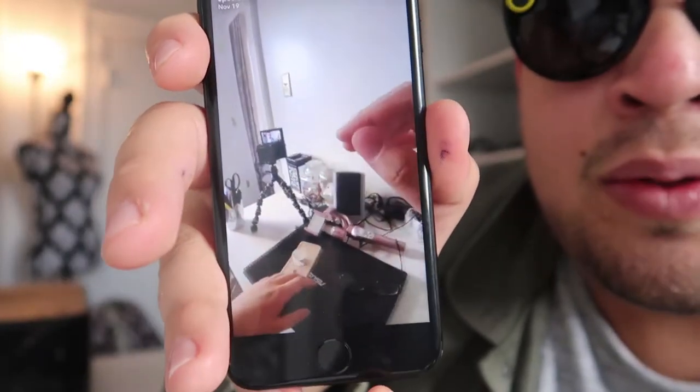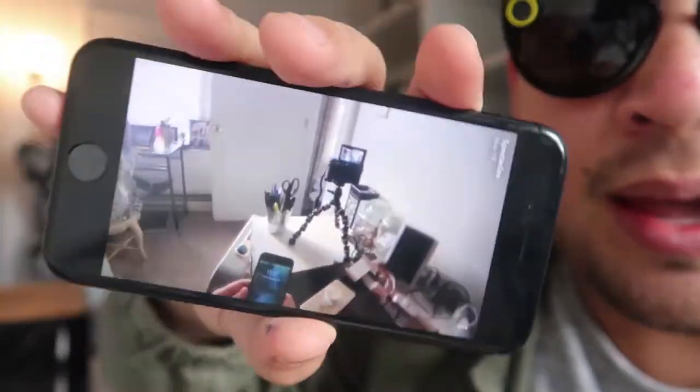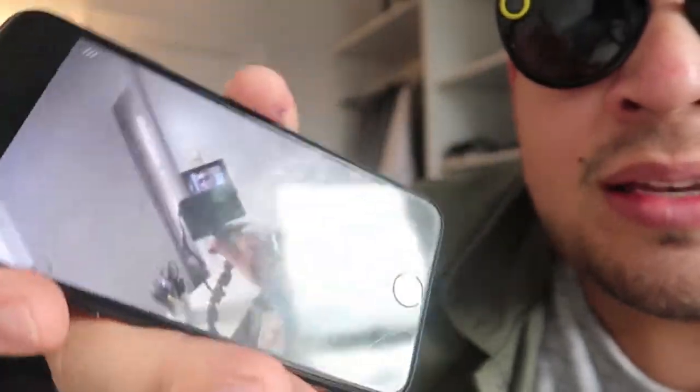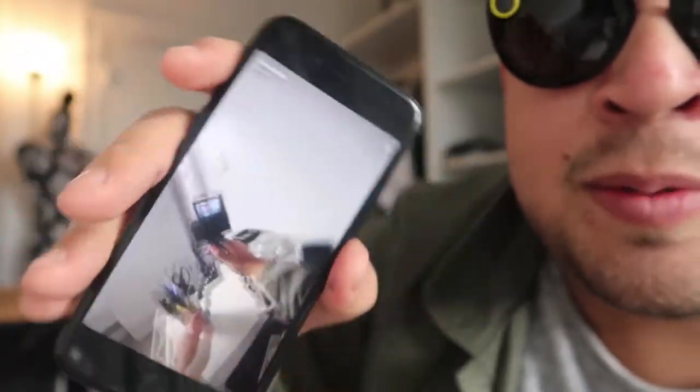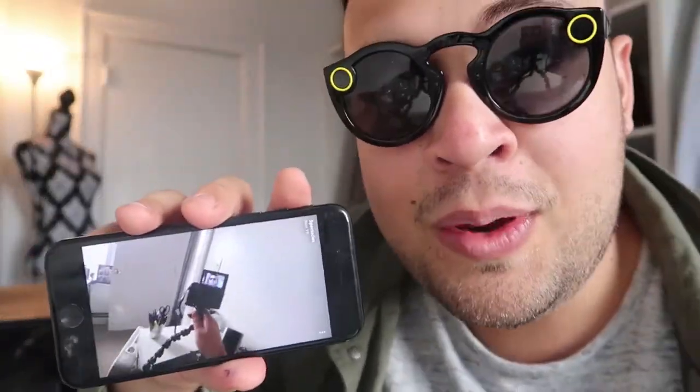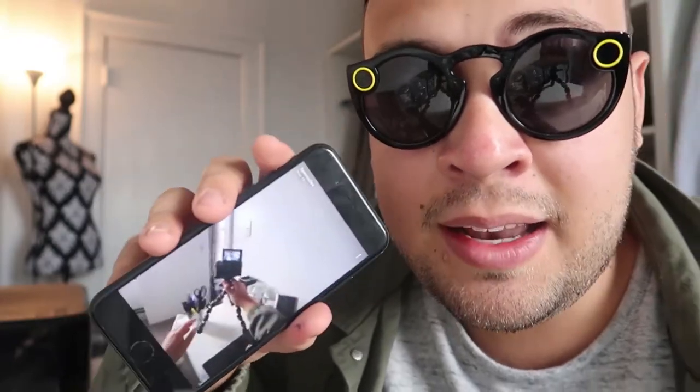And here's the best part of these glasses — the video goes this way, but you can turn it this way. I recorded it and I can turn it different ways to get different perspectives. When you send it to people or post it on your Snapchat story, people are going to be able to turn their phone and see your snaps from different perspectives.